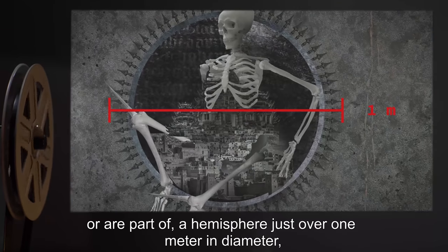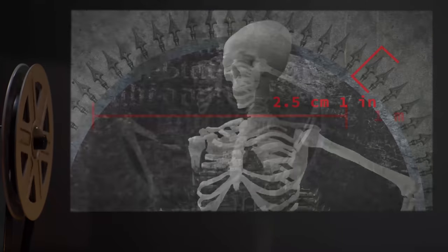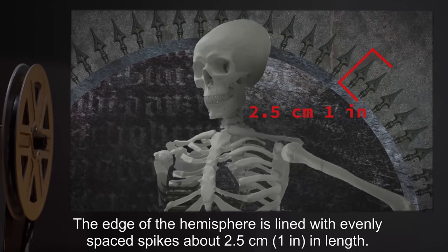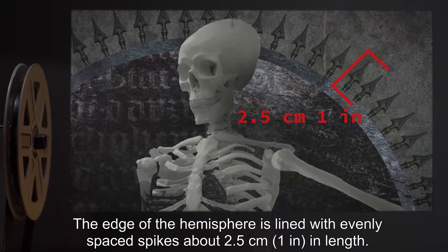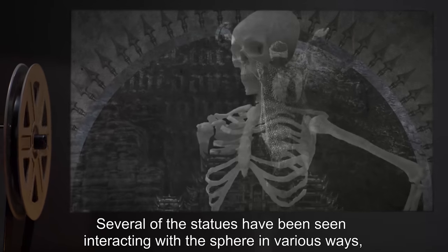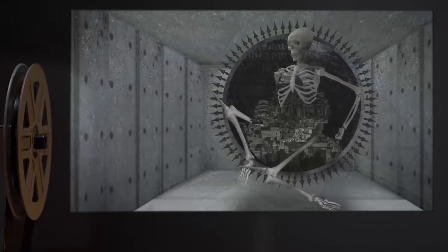The structure and skeleton seem to either have been mounted upon or are part of a hemisphere just over one meter in diameter, composed of what appears to be the same unknown metal. The edge of the hemisphere is lined with evenly spaced spikes about 2.5 centimeters or one inch in length. Several of the statues have been seen interacting with the sphere in various ways and seem to be aware of its existence.